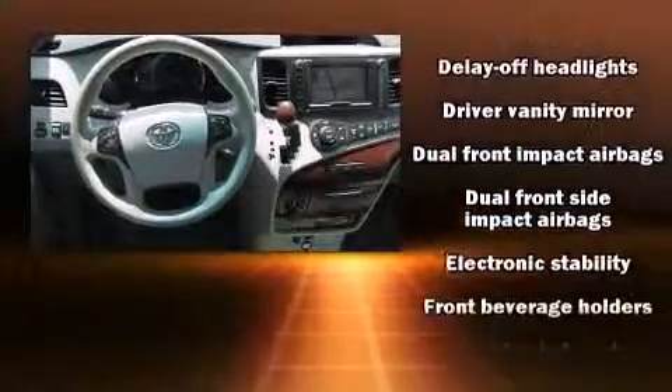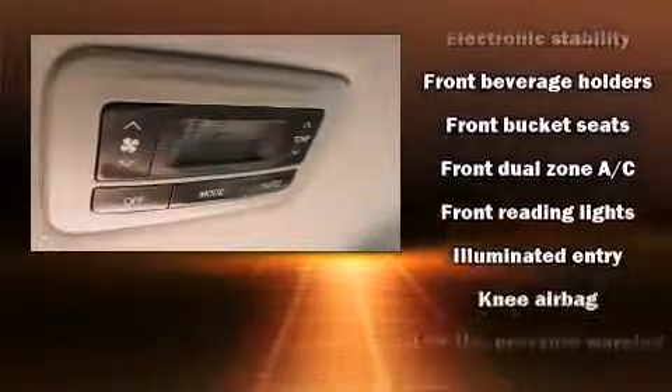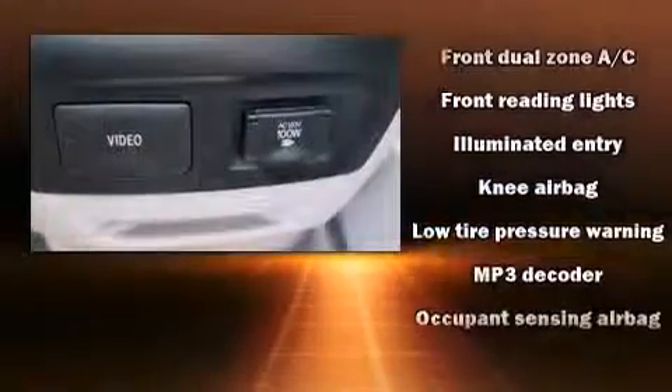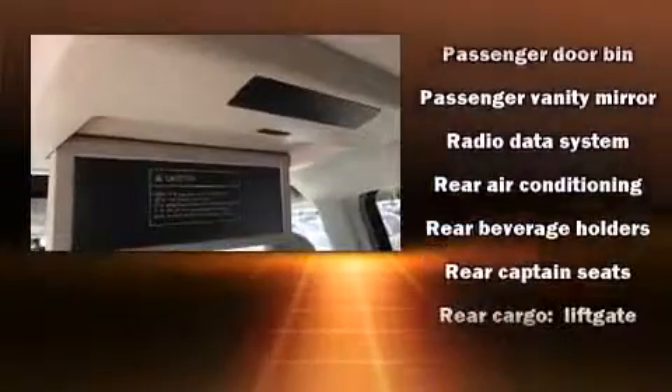Toyota ensures the safety and security of its passengers with equipment such as dual front-impact airbags with occupant-sensing airbag, head curtain airbags, traction control, brake assist, and four-wheel disc brakes with ABS.